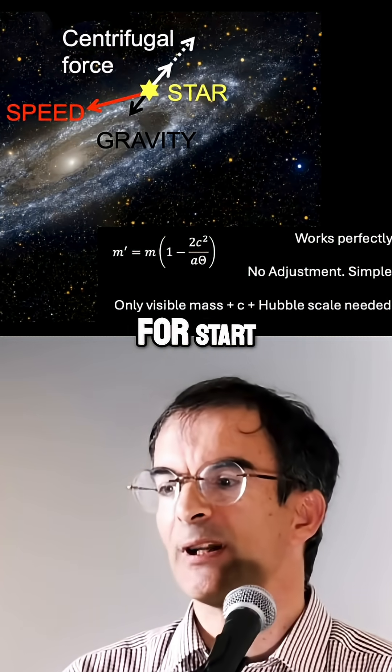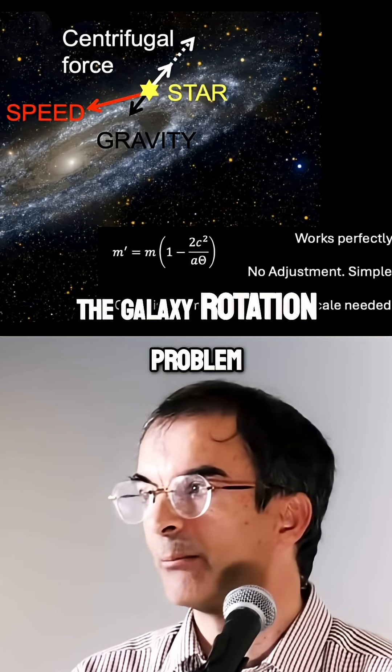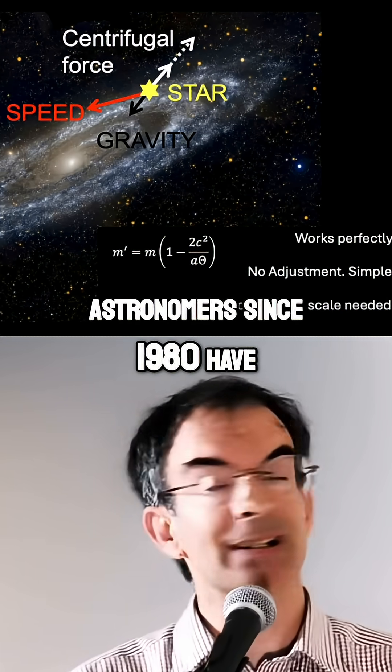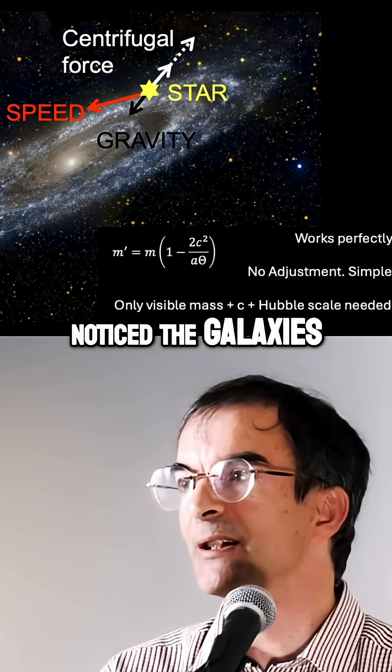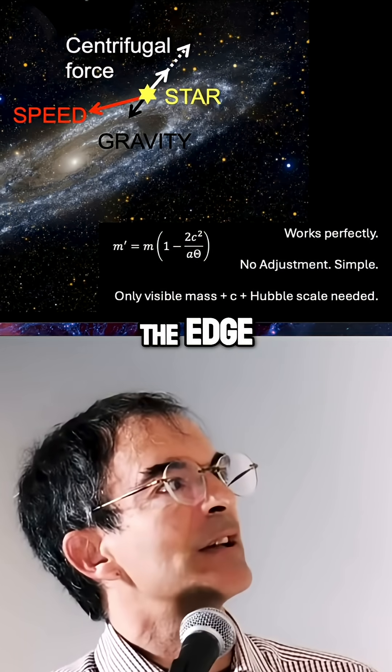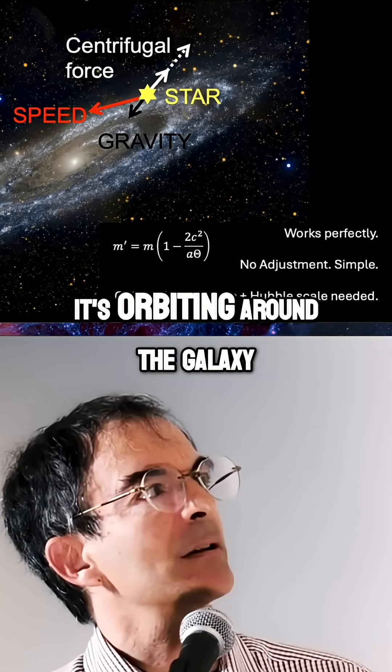The great thing about this is that it solves the galaxy rotation problem. This is the Andromeda galaxy. Astronomers since 1980 have noticed that galaxies spin far too fast. If you look at a star at the edge, it's orbiting around the galaxy.